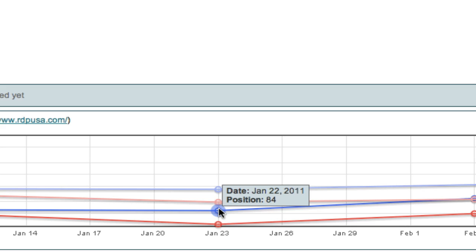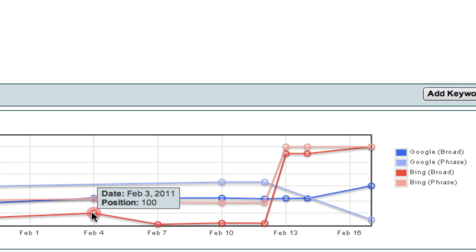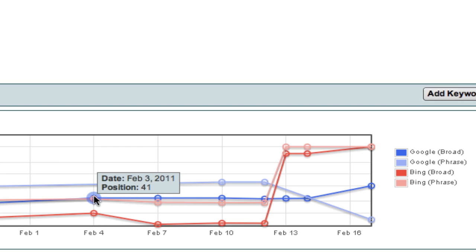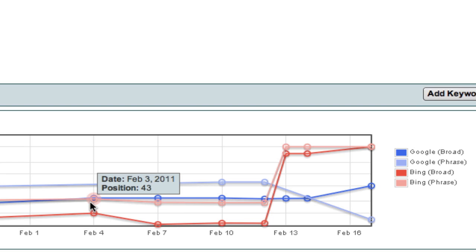On January 23rd it was number 84 in Google and number 188 in Bing, then it went to number 100 on Bing and number 41 on Google. We launched the website around February 1st to 4th, and you can see we immediately got a boost in rankings just from the on-site SEO work — this is from nothing more than redesigning the website to have the right hierarchy, structure, and search engine optimization.